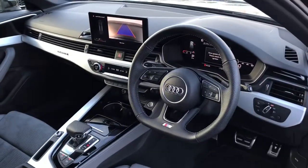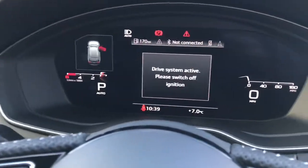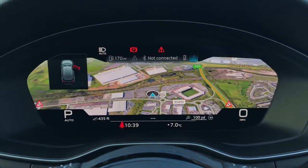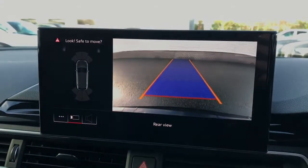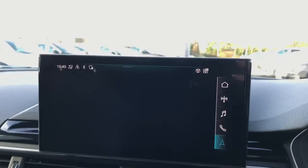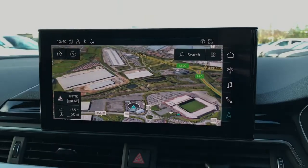Towards the interior you will see the flat-bottomed 3-spoke multifunctional steering wheel, the Audi virtual cockpit display with MMI navigation with 3D Google Maps, the touchscreen MMI display with parking systems plus featuring the rear view reversing camera, and the MMI navigation is also present on this screen.